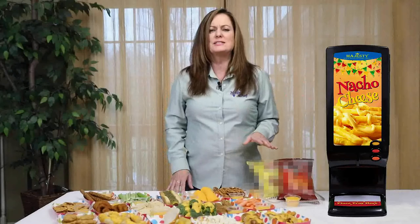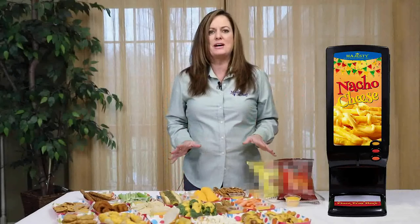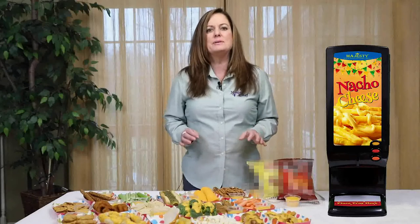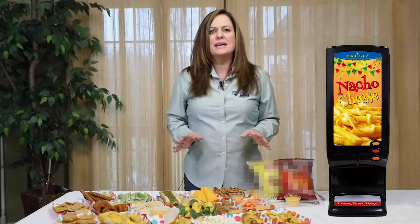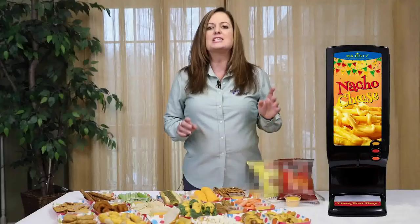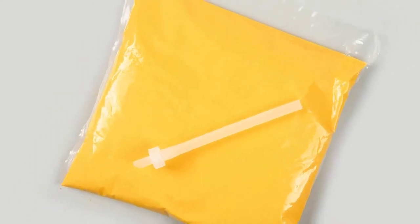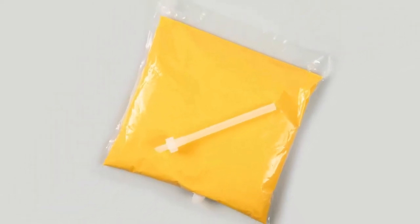Majesty Cheddar Cheese Sauce is prepackaged in shelf-stable pouches. The shelf life is 12 months from the date of production and it can be stored in a cool, dry place at ambient temperatures. It is necessary to keep the dispenser turned on 24-7. As long as the machine is plugged in, the cheese sauce will last a full seven days before the bag will need to be replaced.